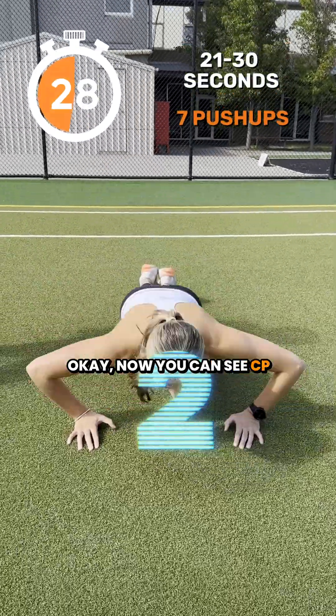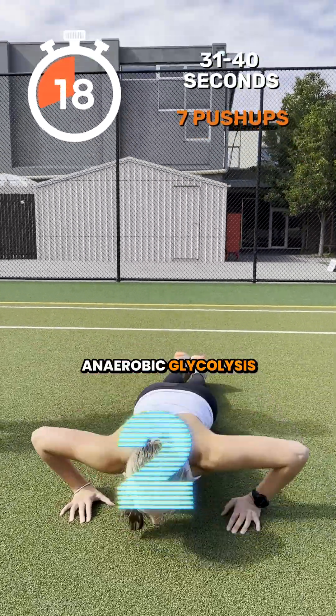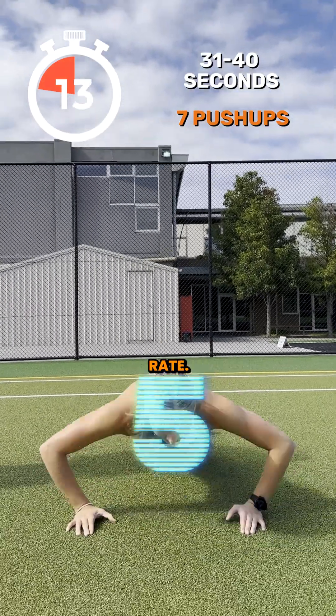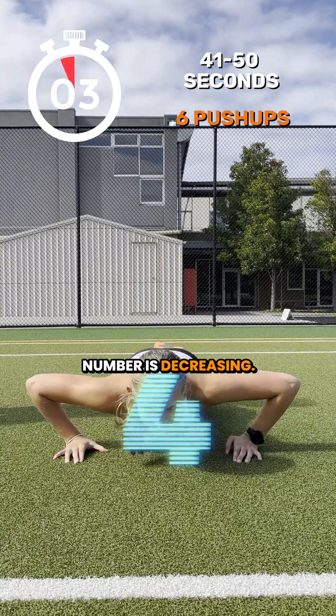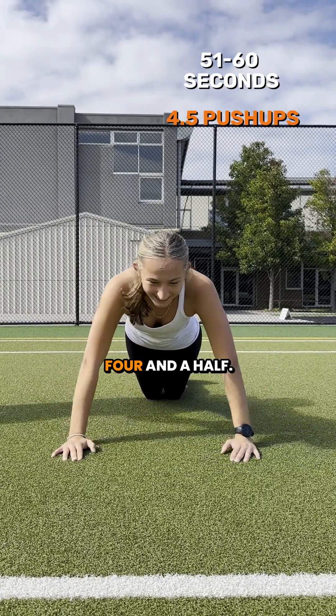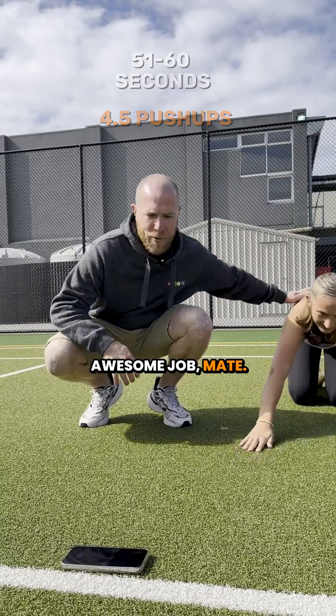Now you can see CP depletion has happened, with increased use of the anaerobic glycolysis system. This system has a slower rate, which means, as you can see, the push-up number is decreasing. That last 10 seconds — four and a half push-ups. Awesome job, mate. Well done.